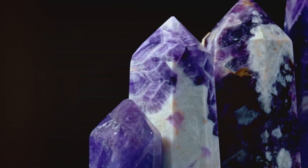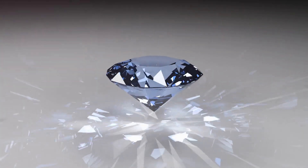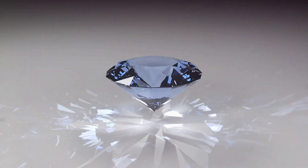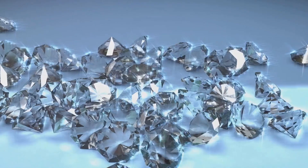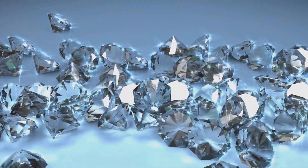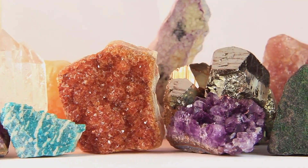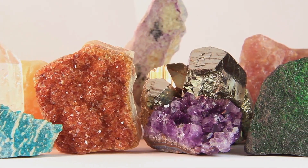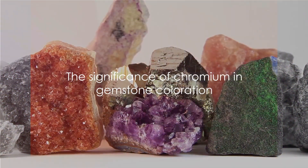On the other hand, sapphires derive their color from different elements. The classic blue sapphire gets its color from both iron and titanium impurities. While sapphires can come in a range of colors, including pink and purple, it's important to note that if the chromium content is high enough to make the sapphire red, it is then classified as a ruby. So the next time you marvel at a ruby's fiery red or a sapphire's cool blue, remember that it's all down to a bit of scientific alchemy involving corundum and a handful of contaminants.